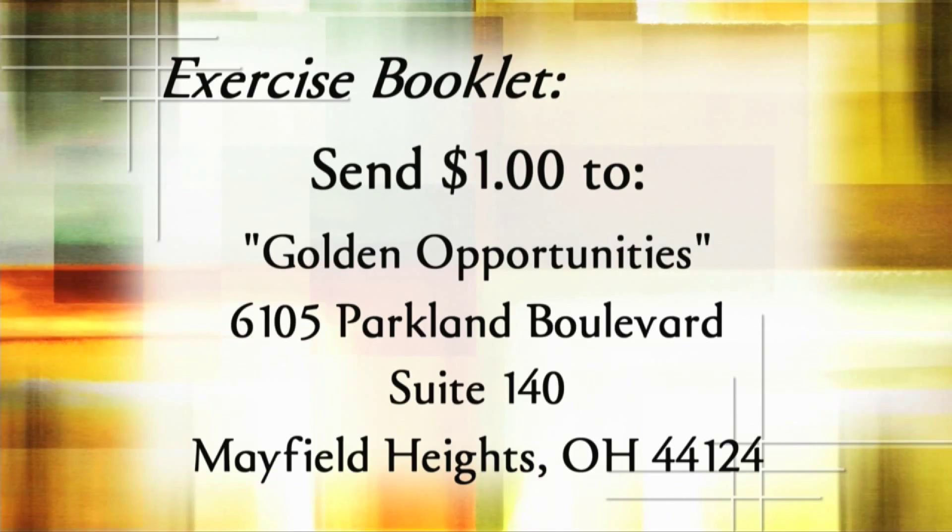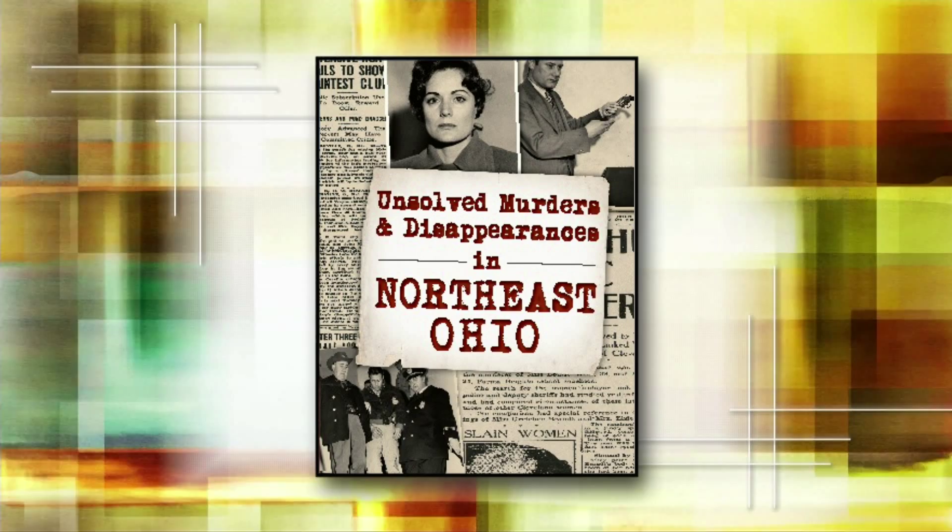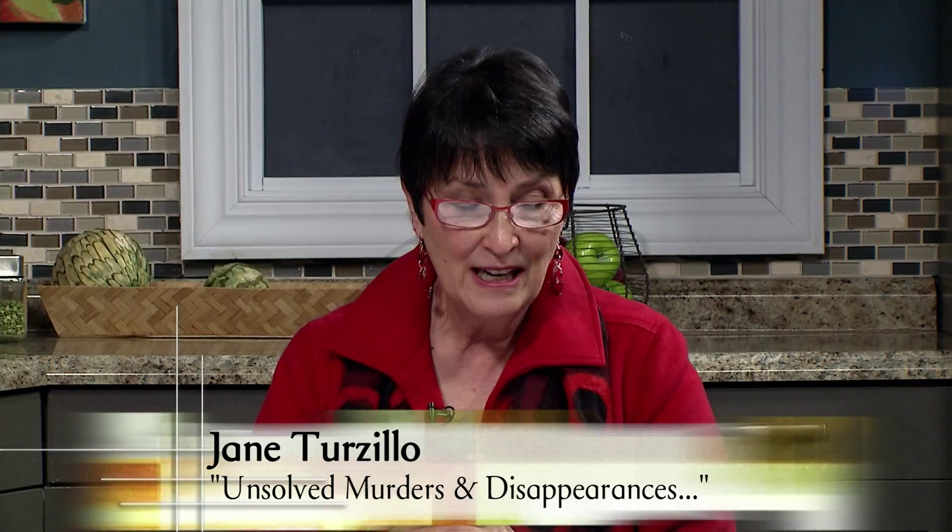Who doesn't love a good mystery? Right here in our area there's plenty of true crime where no one has done any time at all. Author Jane Terzillo has uncovered many of these cold cases in her latest book, Unsolved Murders and Disappearances in Northeast Ohio. She was a police reporter back in the 70s and 80s for a weekly newspaper, and wrote about a couple of high-profile murders. With cold cases, family and friends are left behind with no closure, but by sharing these stories, at least those who were lost can be remembered.